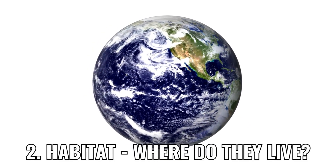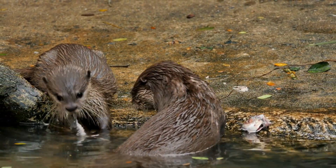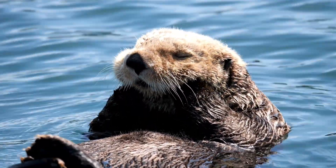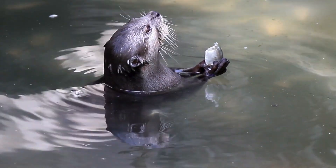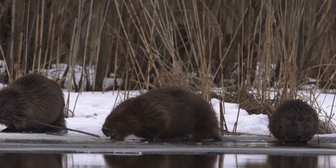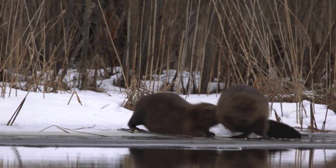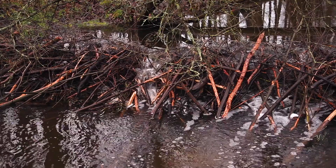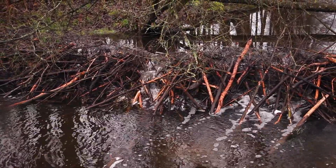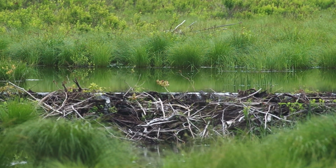Habitat: where do they live? Otters live in various environments, from rivers and lakes to coastal waters. Sea otters stick to ocean habitats, floating among kelp forests, while river otters prefer freshwater habitats with plenty of fish and vegetation. Beavers are freshwater specialists, famous for building dams and lodges in rivers, streams and ponds. By creating dams, they form ponds that serve as their homes and provide safety from predators. Fun fact: beaver dams can be so large they're visible from space.